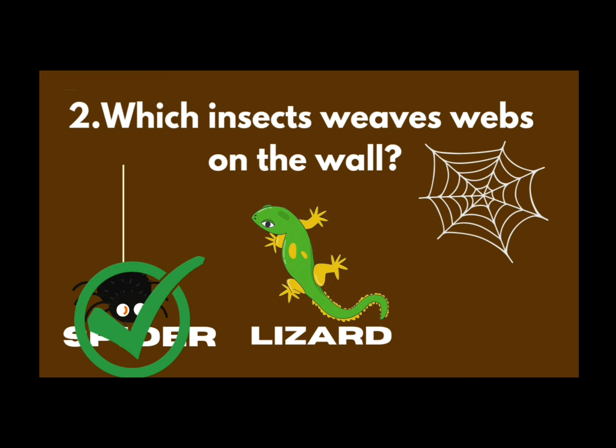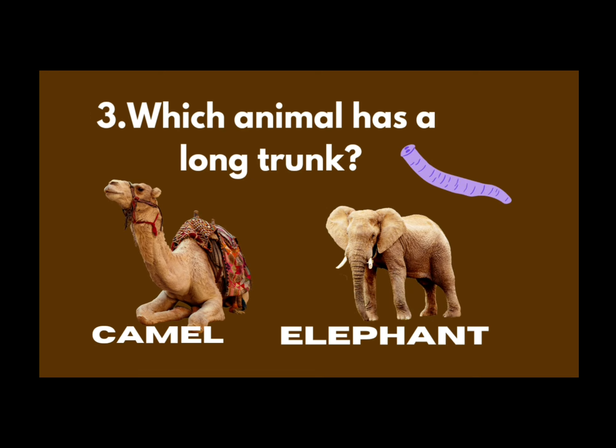Next question is, which animal has a long trunk? This is trunk. Which animal has a long trunk? Elephant. Camel or elephant? The answer is elephant. Elephant has a long trunk.